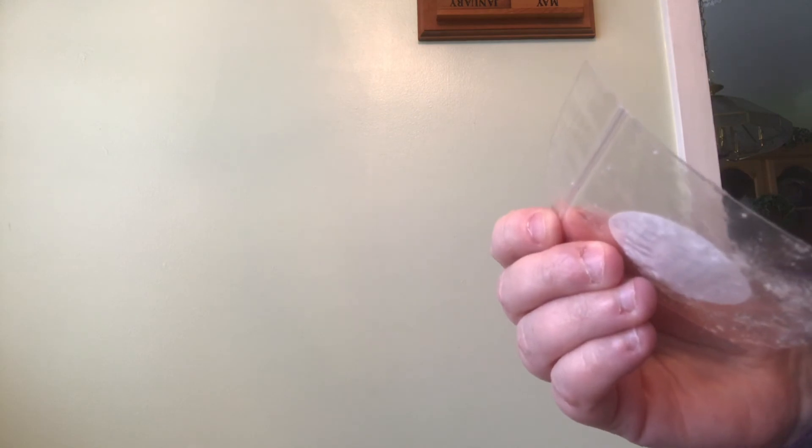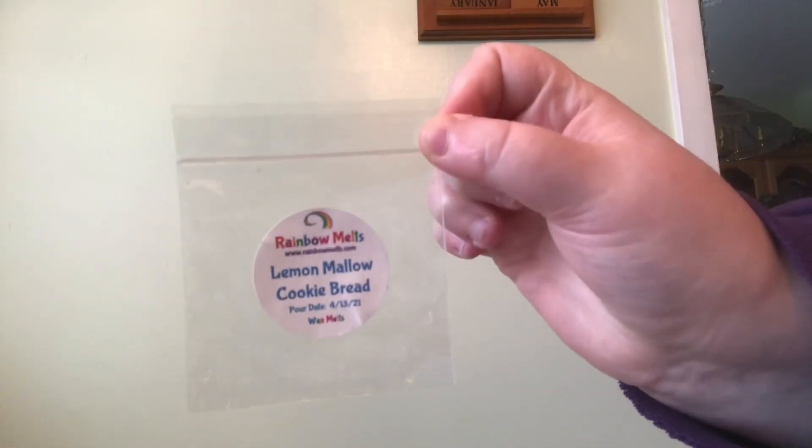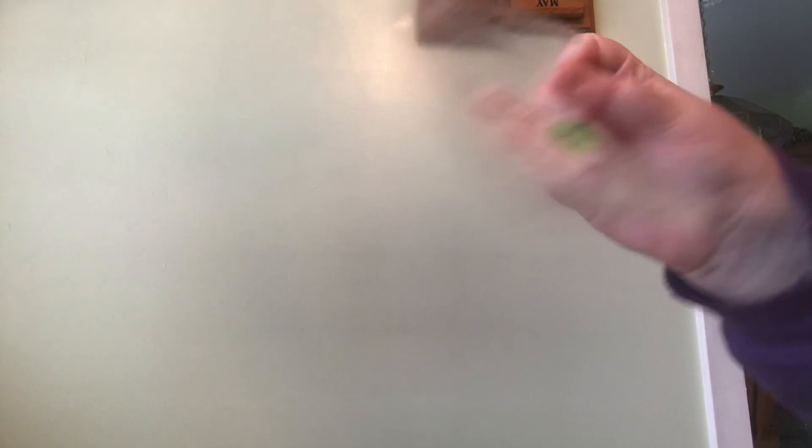Next up is Rainbow Melts — I didn't melt too much from Rainbow Melts. The first one is a sample in Aloe Rain — light floral, musk, spa, aloe, and rain. I remember being surprised by this one for the bathroom. Then Rainbow Melts Lemon Mallow Cookie Bread — this scent was good but I don't think I was super in love with it. Rainbow Melts Kick — notes are strong black coffee, Palo Santo, and vanilla cream. This one was strong but not my favorite coffee scent — I wouldn't repurchase it personally. I think it was just coffee and Palo Santo, but it was a great performer.